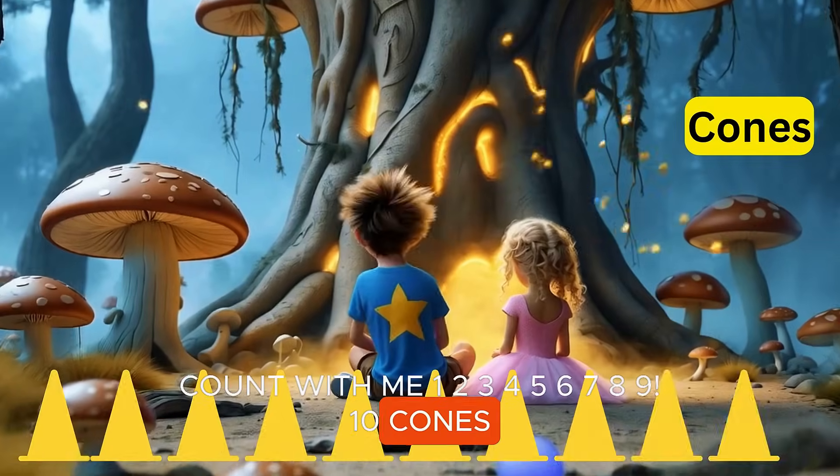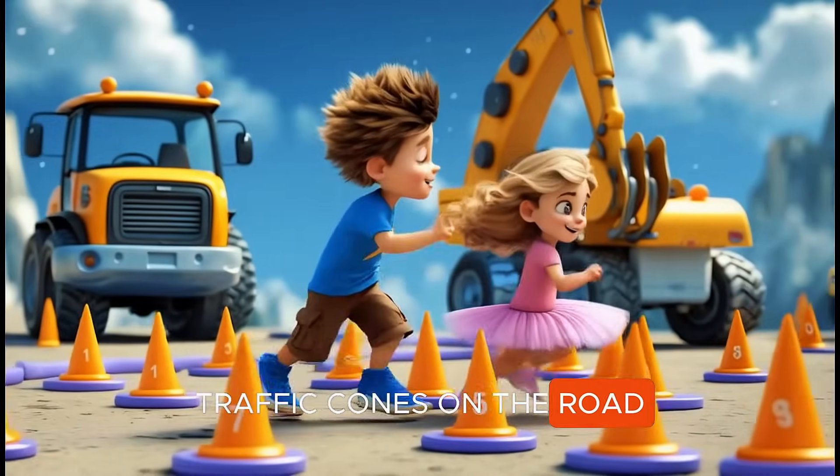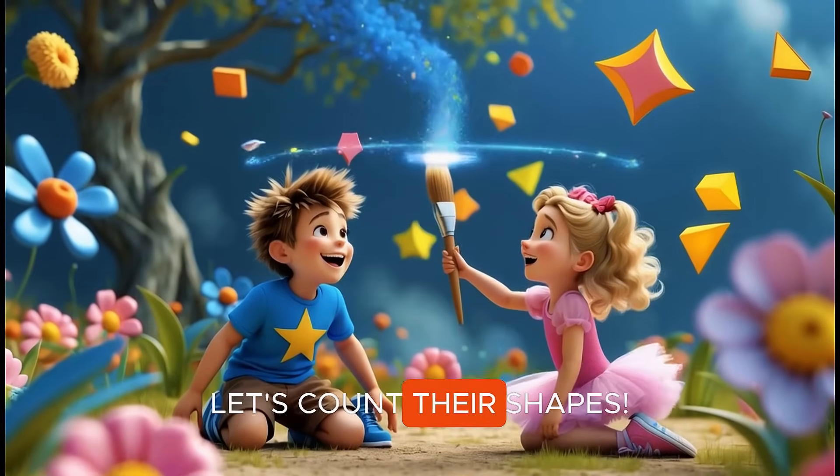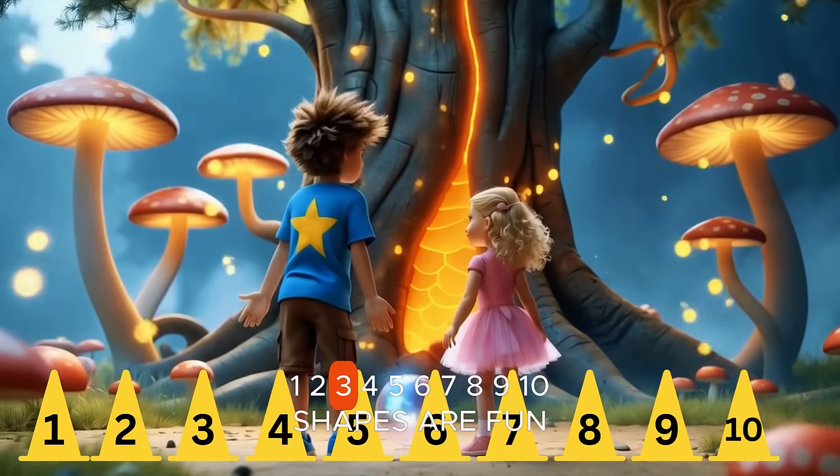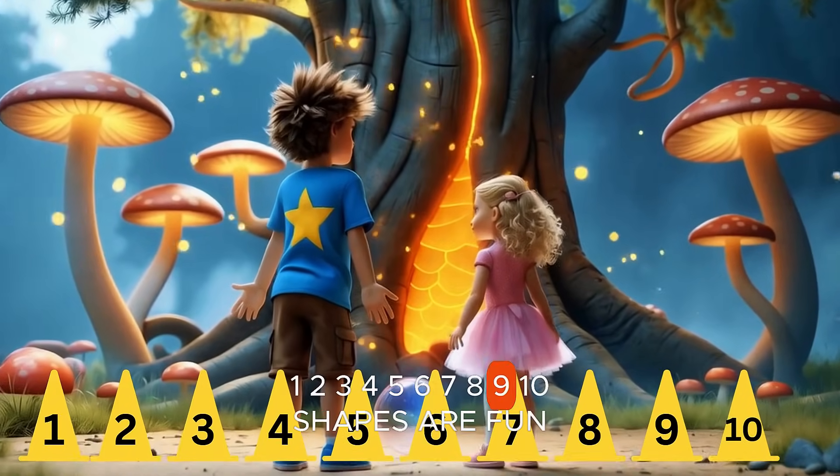Ten cones. Traffic cones on the road stand in line. Let's count their shapes. Count with me. One, two, three, four, five, six, seven, eight, nine, ten.